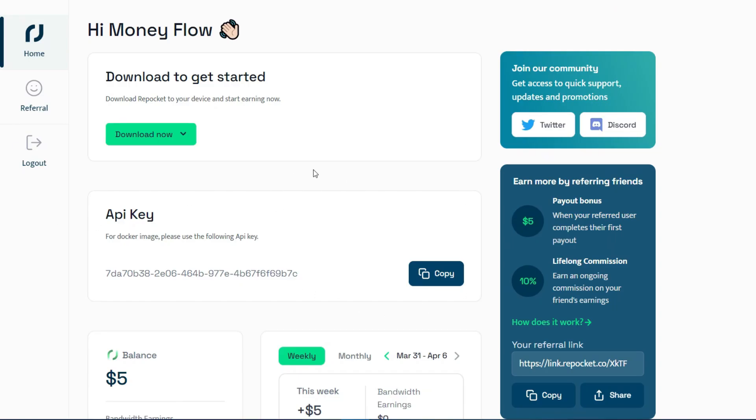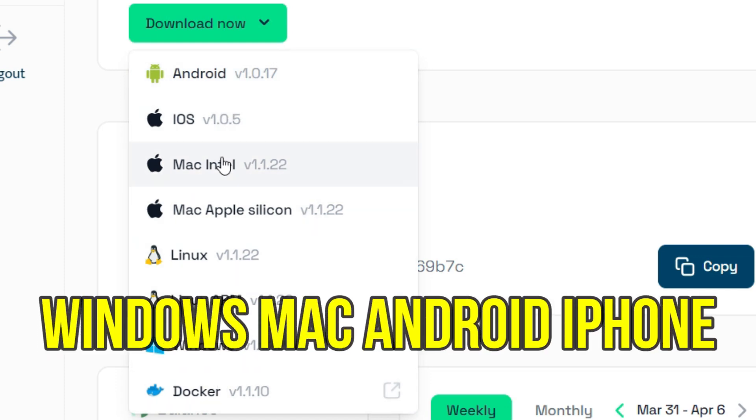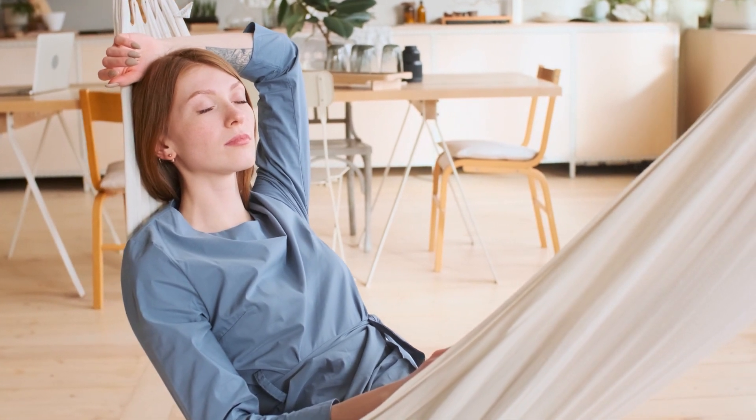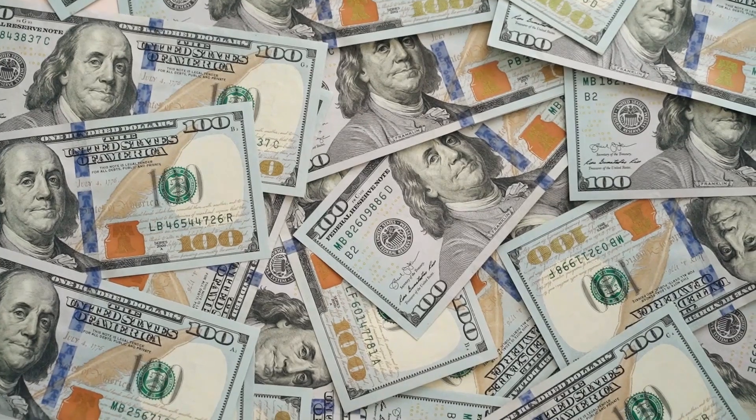Let me show you step by step how you can make money by selling your reused data. Click on the 'Download Now' option to download their respective software. It is available on almost all operating systems like Windows, Mac, Android, iPhone, and more, so you can download it easily and give the required permissions. And that's all — you are now ready to go. You don't need to do anything else; just sit back and relax while your money increases automatically.